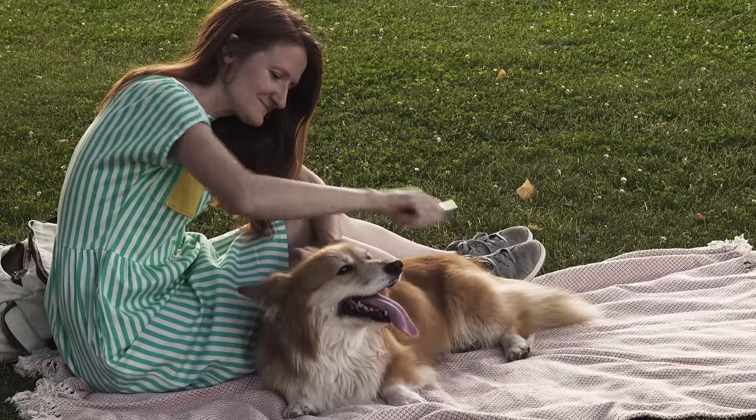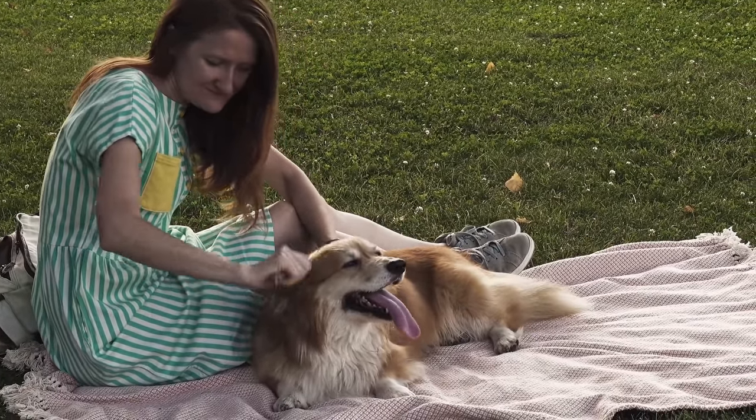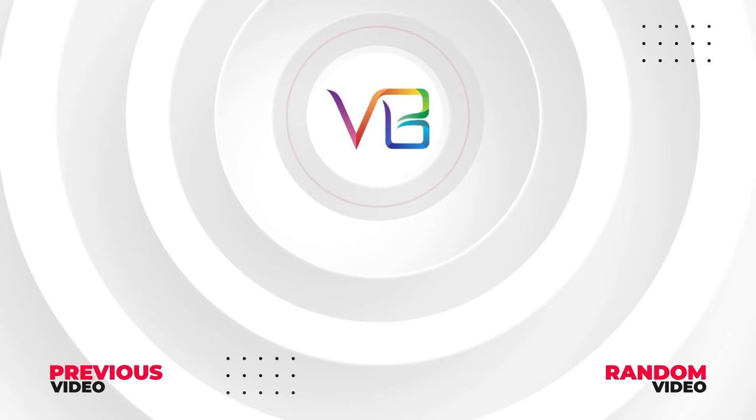So I really hope you enjoyed this video. Which is your favorite dwarf dog breed? Let us know in the comments. Here are some other cool videos I know you'll enjoy.